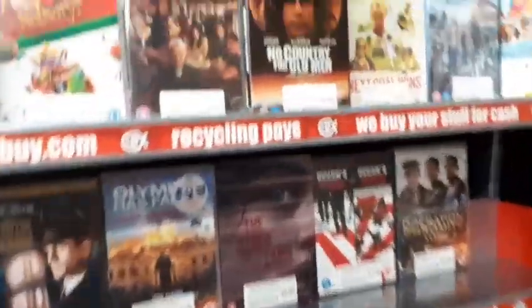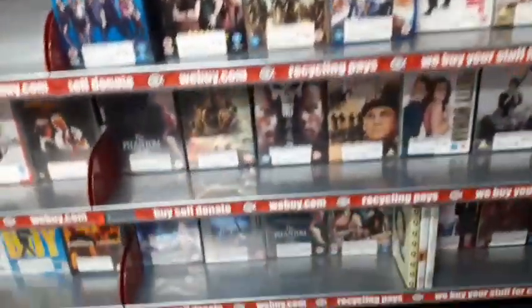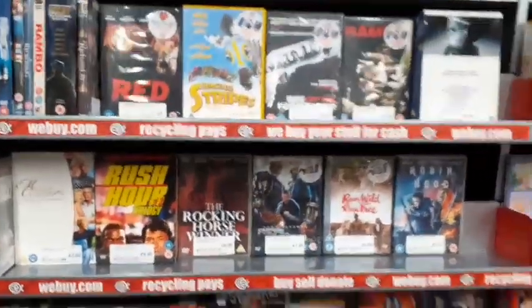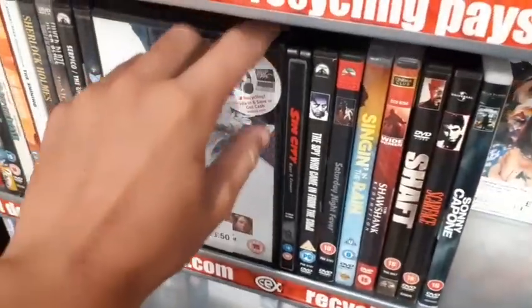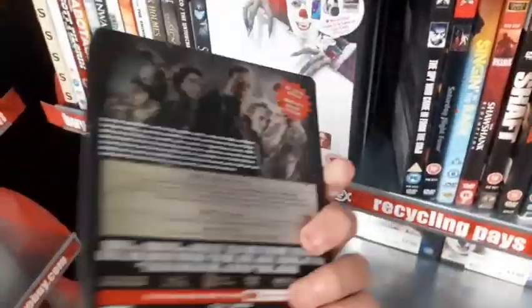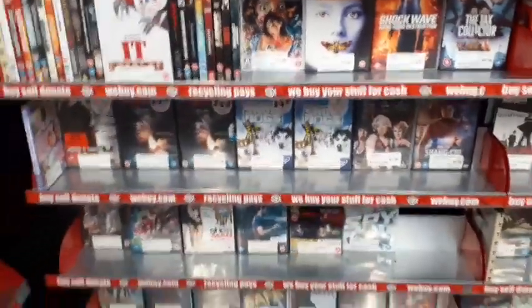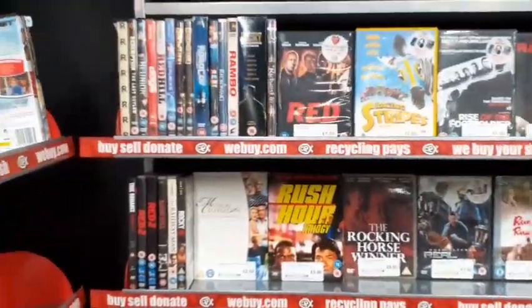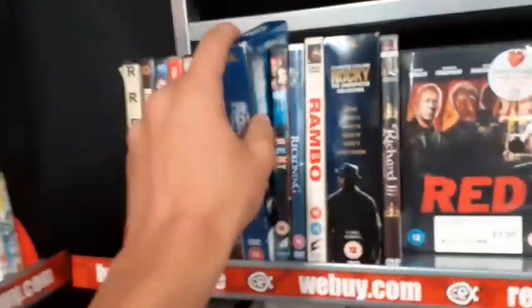The Meg, some steelbooks here, Olympus Has Fallen — fantastic film. It, Rush Hour, Red — good film. Sin City Steelbook Collector's Edition for £1.50 — haven't seen that, leave a comment. I'm seeing good stuff but it's mostly stuff I already own or the price is a bit too high.